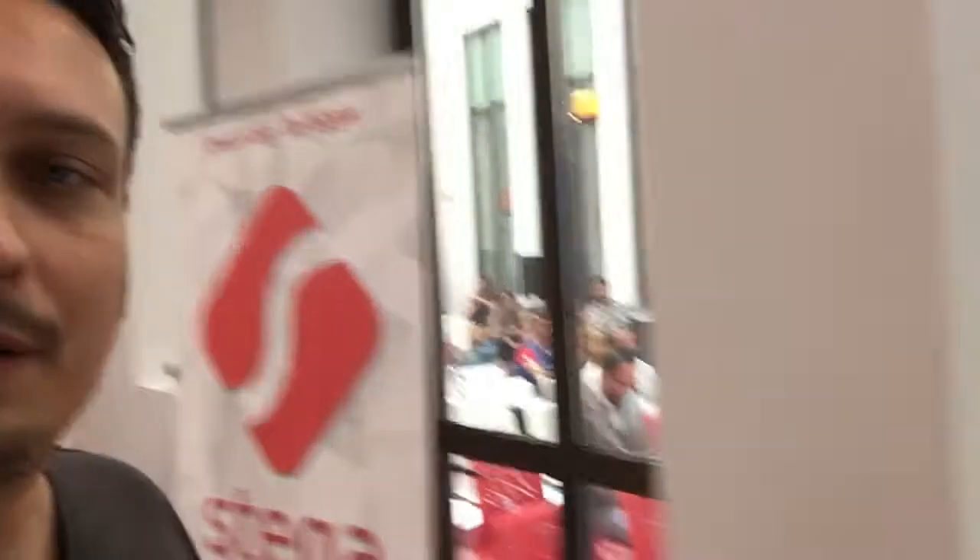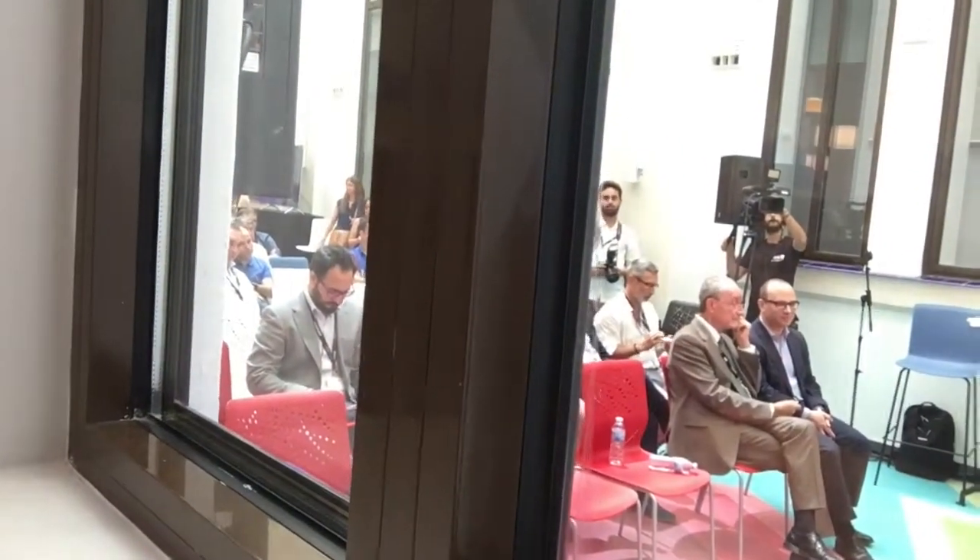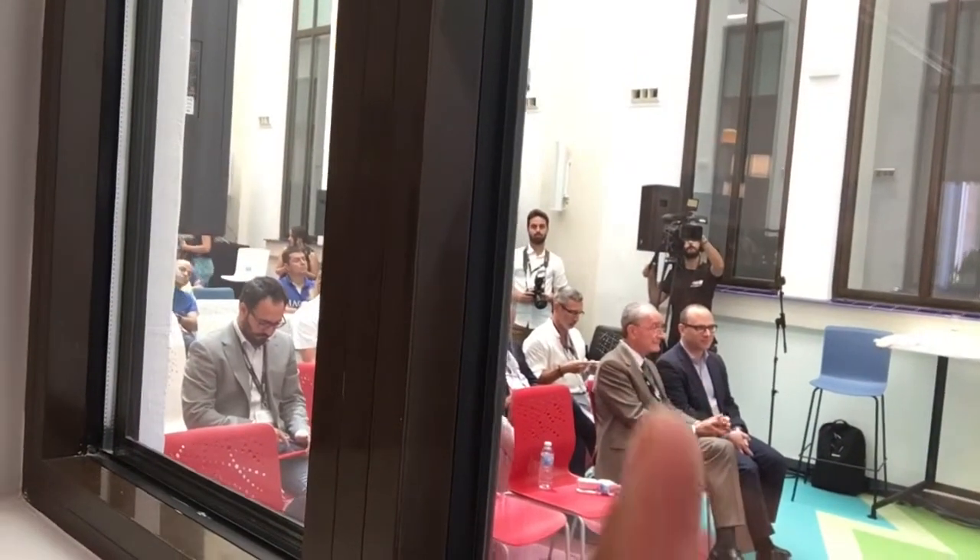Down here in the atrium of the building there are speeches. Right now there's a speech from the organizations. Down there is the mayor — he's an amazing guy who just keeps track of all this, keeps bringing startups and innovation to Malaga, which is great.